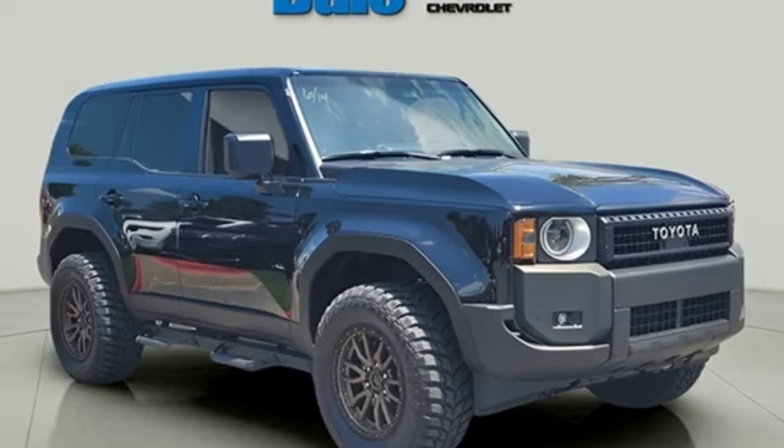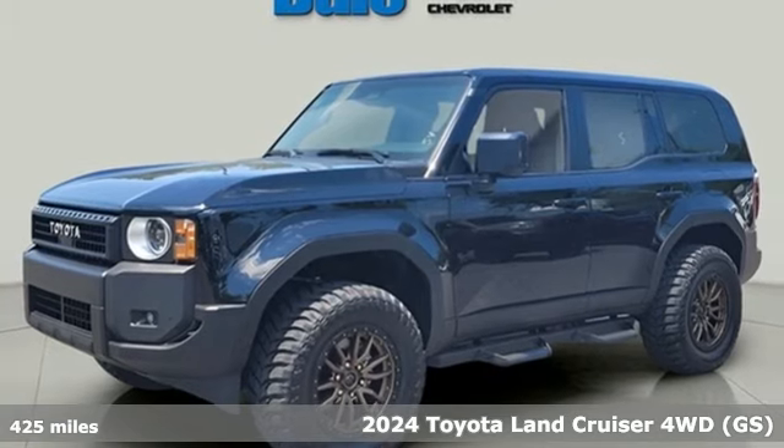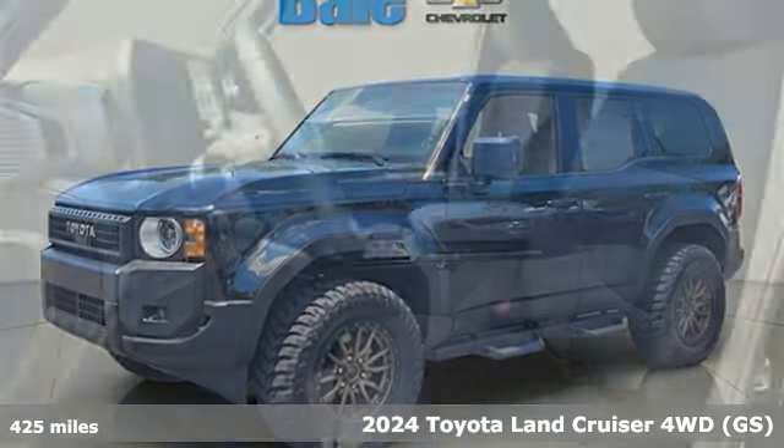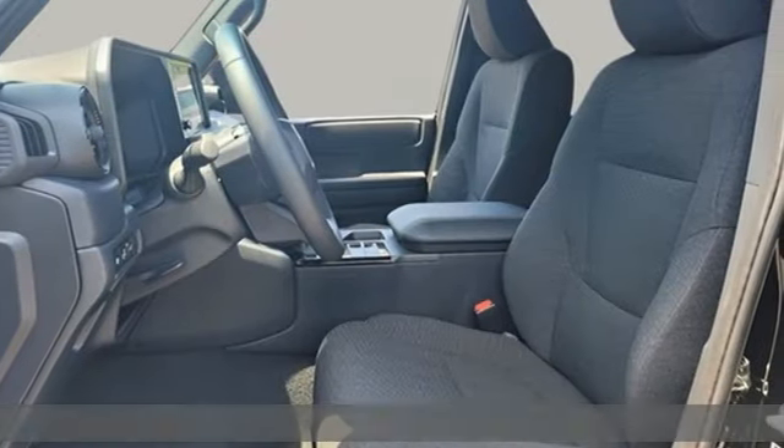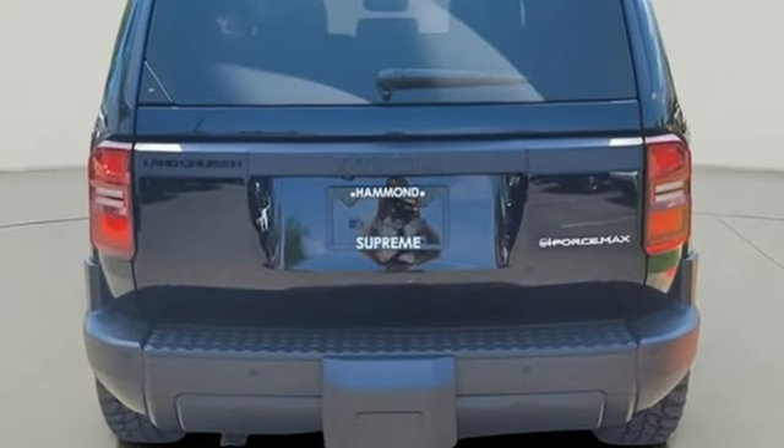It's a 2024 Toyota Land Cruiser. Built for off-roading and luxury, it's the culmination of over 60 years of fearless exploration across seven continents. And with features like these, every drive is a pleasure.